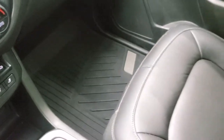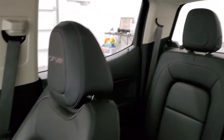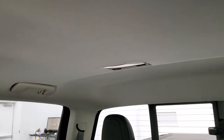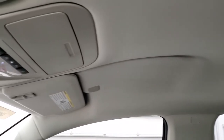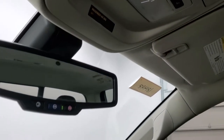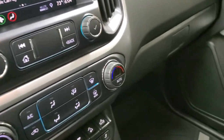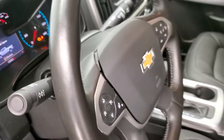Passenger side floor mat and seat are in excellent condition — no rips or tears. This truck's never been smoked in, smells absolutely perfect. The headliner is in really nice condition as well. Up here you get OnStar capabilities in the mirror. We'll take a quick look at the back seats and then start it up and check out under the hood.